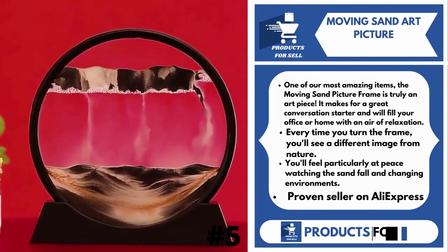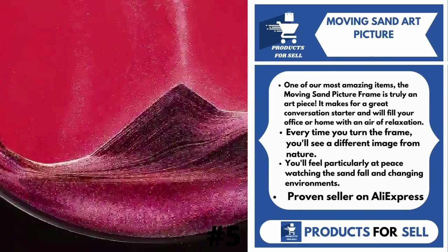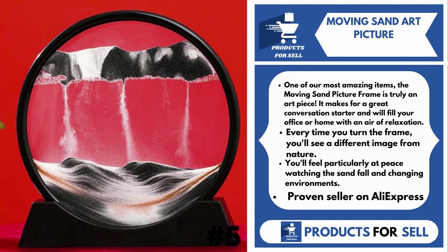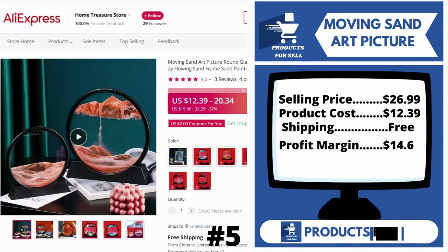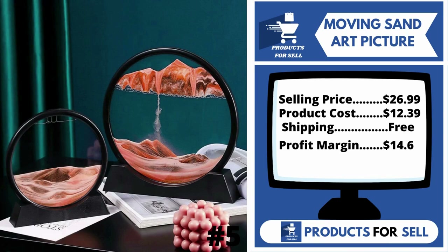Our next product is Moving Sand Art Picture. One of our most amazing items, the Moving Sand Picture Frame is truly an art piece. It makes for a great conversation starter and will fill your office or home with an air of relaxation. Every time you turn the frame, you'll see a different image from nature. You'll feel particularly at peace watching the sand fall and changing environments. It's a proven seller on AliExpress with many, many orders.